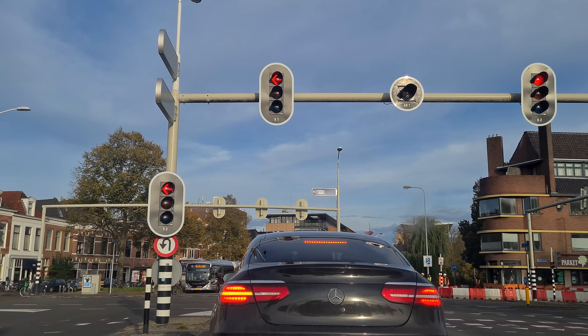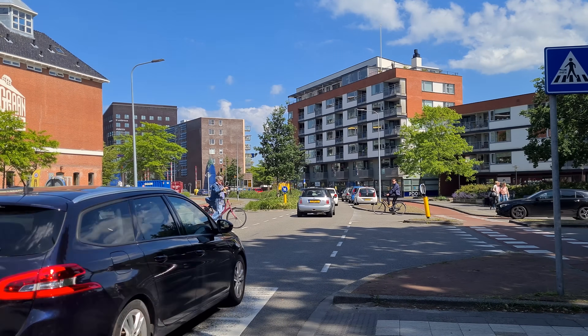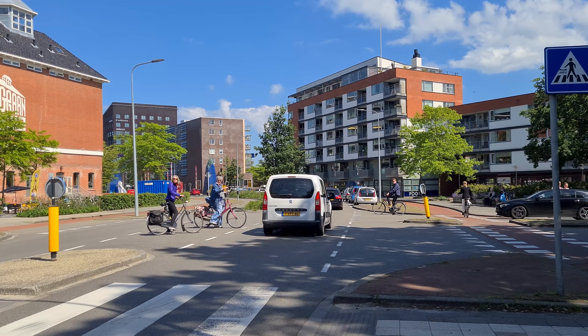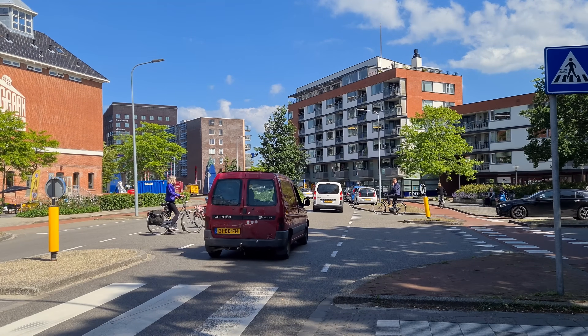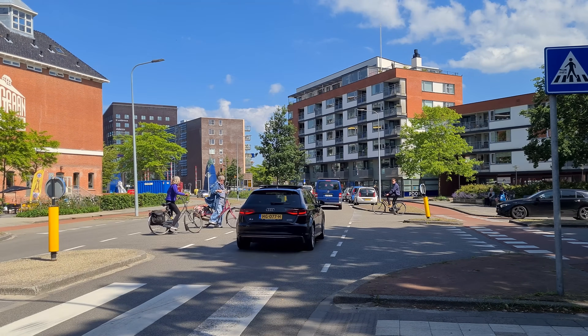However, one problem with traffic lights is the constant speeding up and braking. This is where the concept of 'drive slow and go faster' steps in. It doesn't require traffic lights and argues that traffic operates more efficiently when it travels at uniform low speeds, roughly around 40 kilometers an hour.